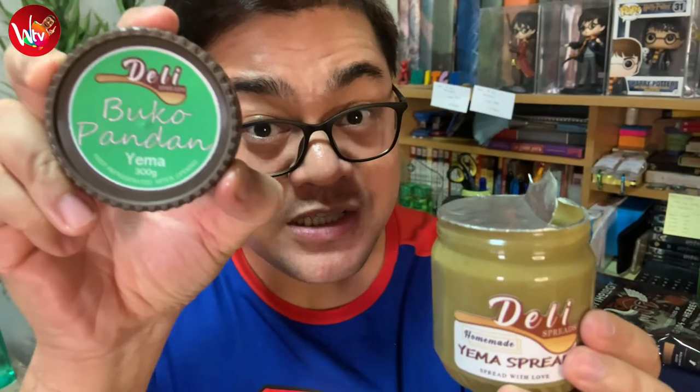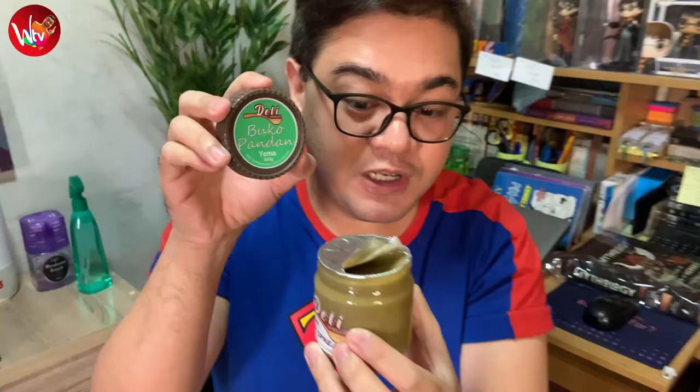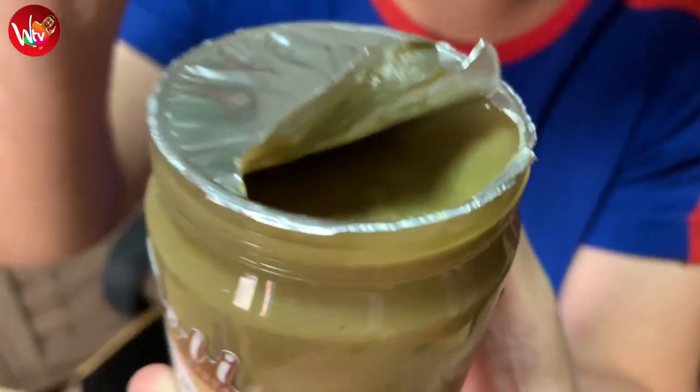Next up, we have our Buko Pandan — this is their new flavor. It smells like Buko Pandan dessert. If you're gonna look at it, it has an olive green color. Next up, we have our Choco Yema. If you're gonna look at it, it's like a dark chocolate spread. It smells like Tootsie Roll. That's delicious.